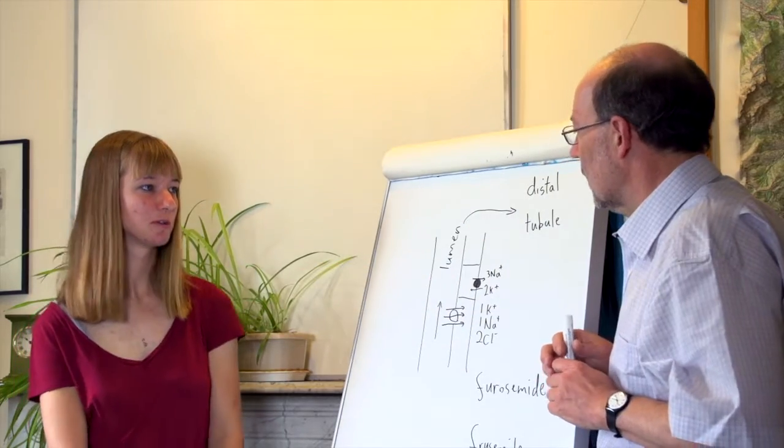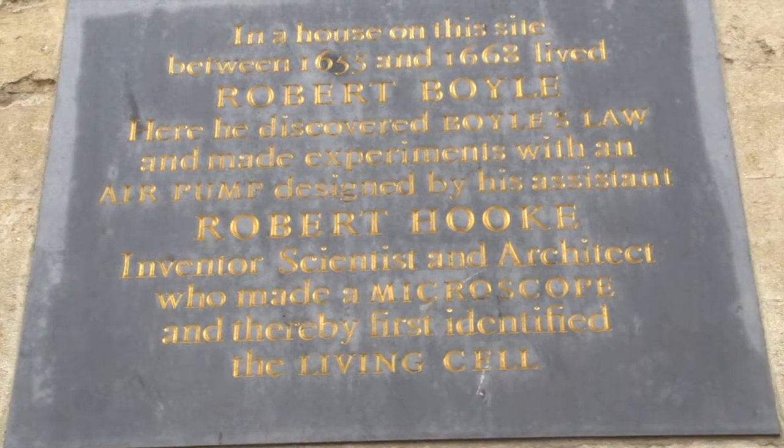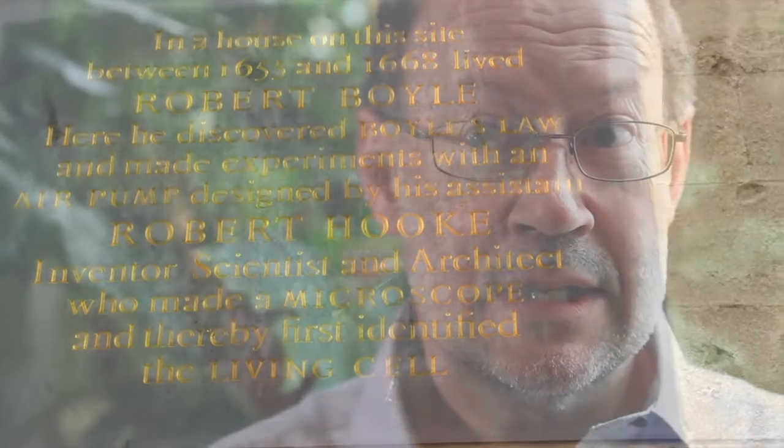We're looking for problem-solving ability or an ability to communicate, for people who are going to make a scientific contribution to medicine. Here on the site of University College, Hooke was probably present when the first intravenous anaesthetic was given to a dog in 1656.